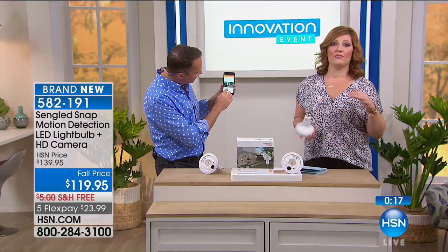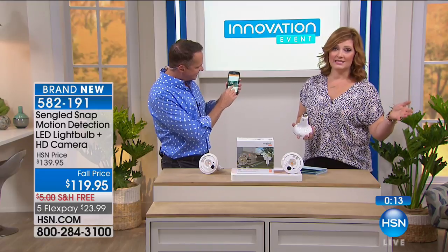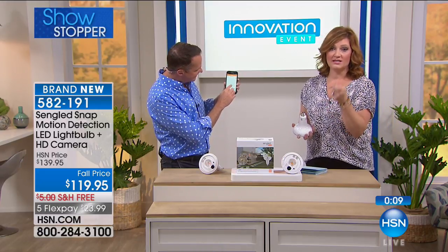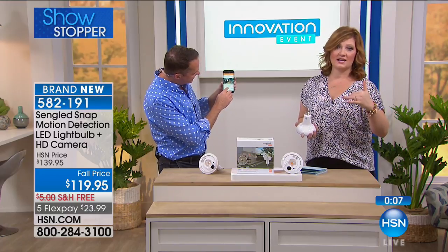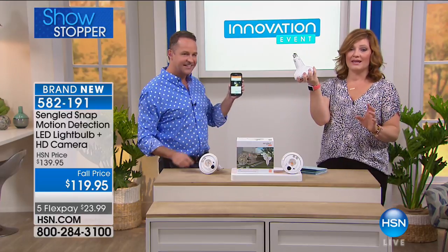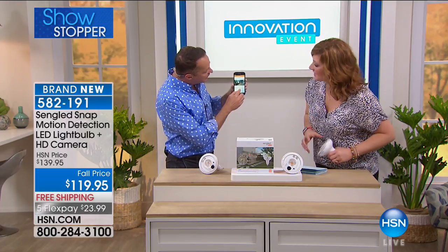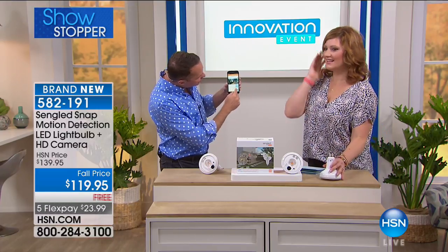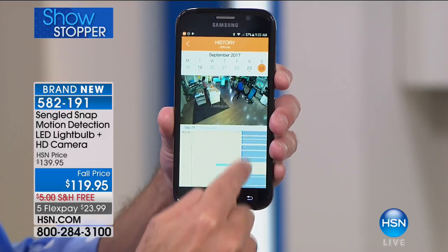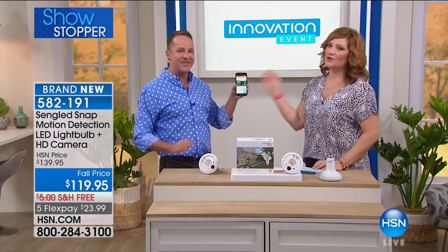This was our showstopper — brand new today, first time you're getting to see it: an LED floodlight combined with a high-definition security camera, motion detection, state-of-the-art technology that simply screws into a socket — plug and play. And if you look over your past day on the app, this will show you every time there was motion, in what zone it was detected, and then you can watch that recorded footage.